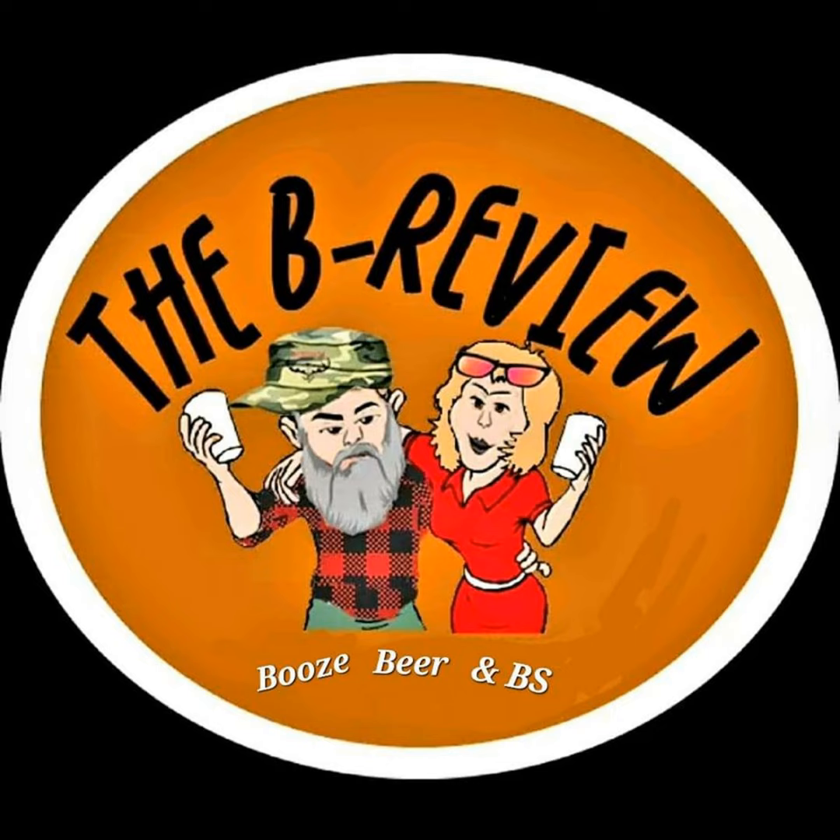Hey! And welcome back to another Bee Review — Booze, Beer, and Coffee. I'm Doug from Red Tooth Outdoors.